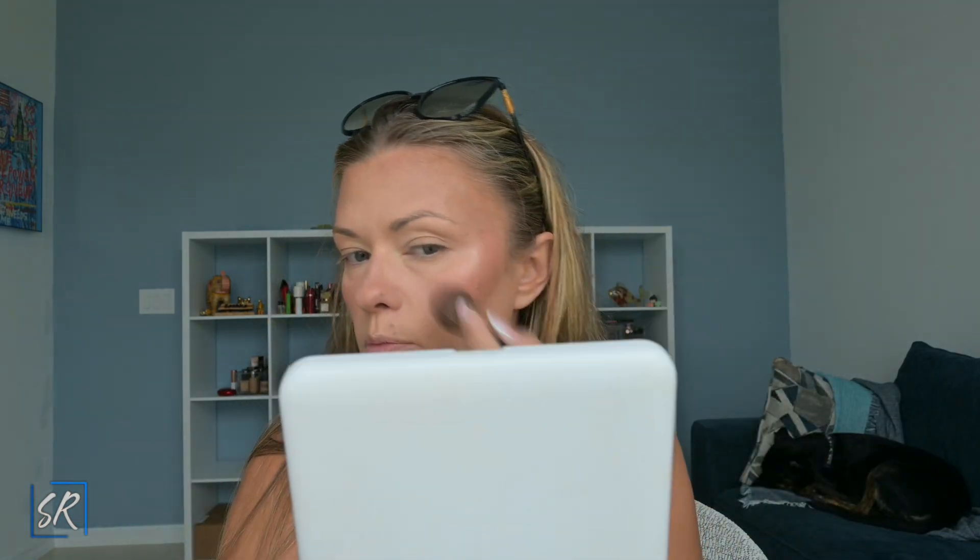Let's blend it out a little bit with some more blush. I feel like I put on a little more on one side, so I'll come back to even it all out. Okay, on to the eyes.